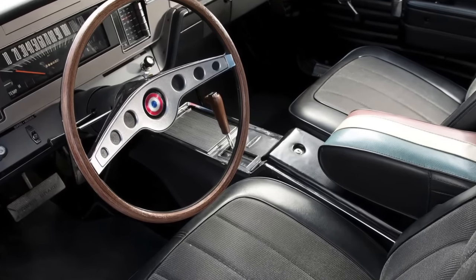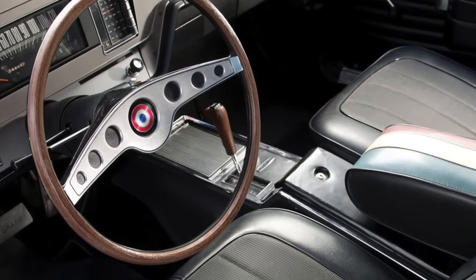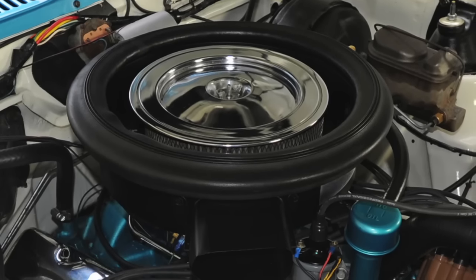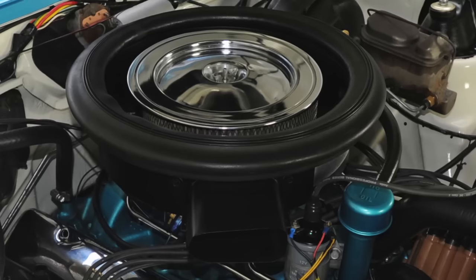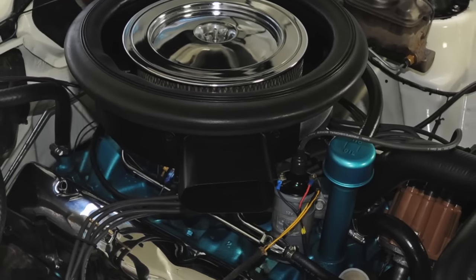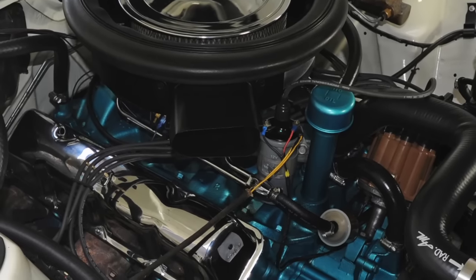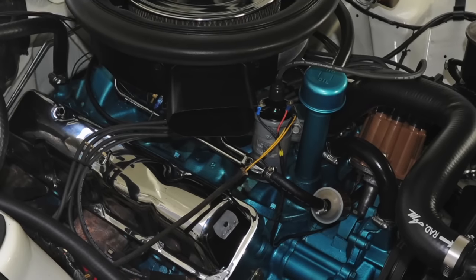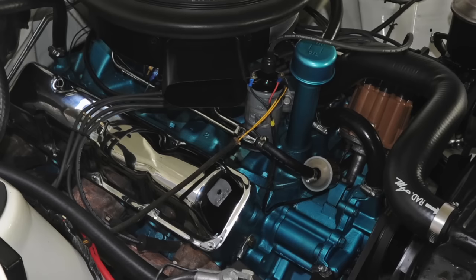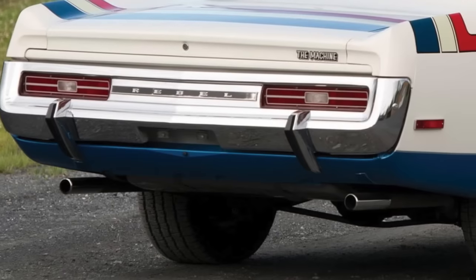A 3-speed automatic was optional and came mandatory with a 3.15 rear axle ratio. The heart of the Machine was AMC's hottest performance engine: the 340 horsepower and 430 pound-feet of torque 390 cubic inch V8. It had a 10.0-to-1 compression ratio, a 690 CFM Motorcraft Autolite 4300 4-barrel carburetor, and other performance goodies. A free-flow dual-exhaust system was standard.